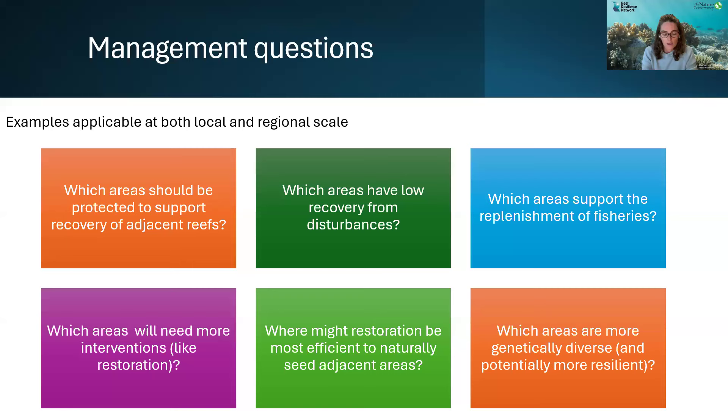Studies on connectivity help answer common management questions, such as: which areas should we prioritize for protection? Which reefs act as important larval sources and contribute the most to resilience of the system? Similarly, for reef restoration, which are the areas where there should be outplanting to maximize the benefit of restoration?